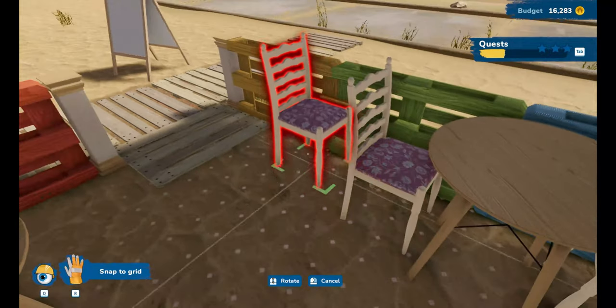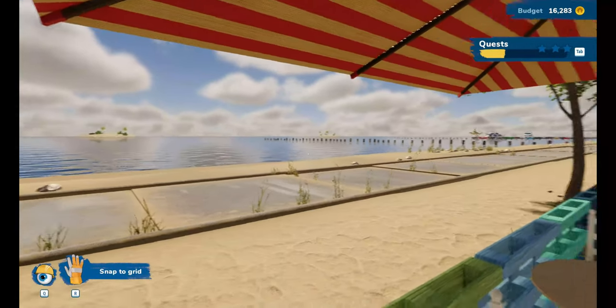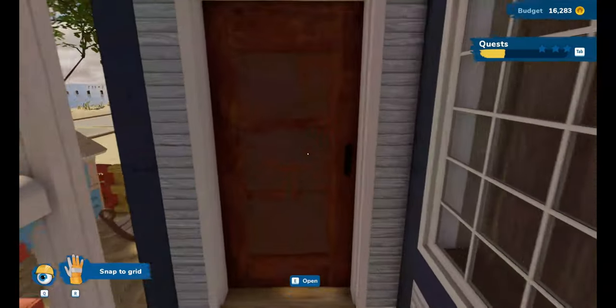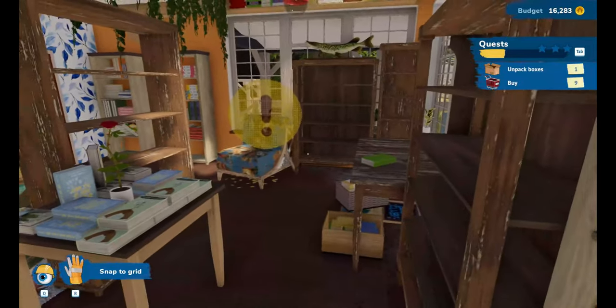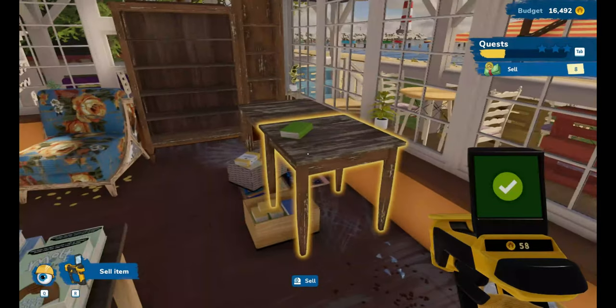Absolutely perfect. Look at that — a lighthouse! Imagine drinking a coffee and reading a book with that view. Love that. The outside I do feel is done. So let's go in. We need to unpack a box and buy some things, but I do feel like we need to sell some stuff too.